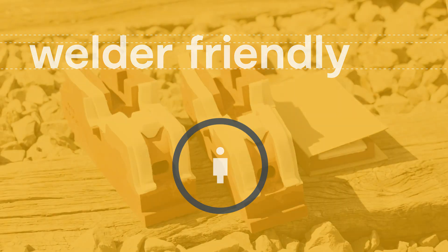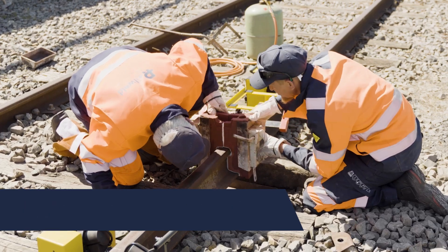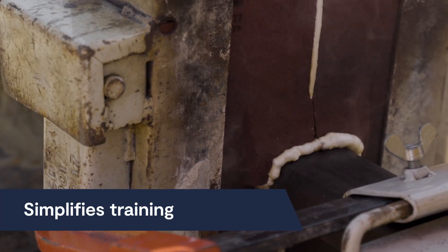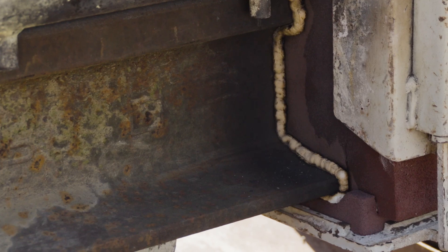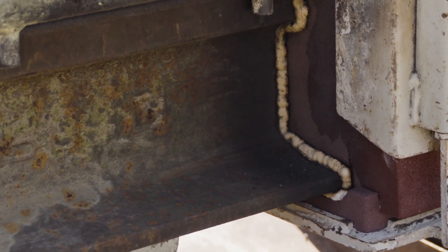Designed with welders in mind, iPlusWeld's ergonomic design reduces time spent in the ballast, cuts down on fatigue and makes training simple. Both experts and newcomers can work efficiently and comfortably.